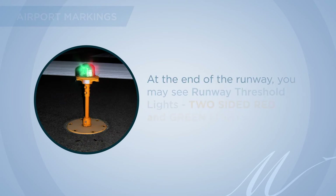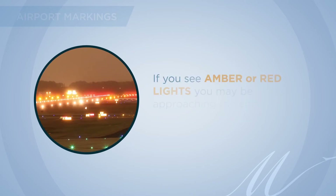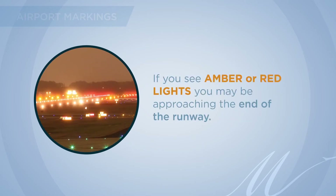At the end of the runway, you may see runway threshold lights, which are two-sided red and green lights. If you see amber or red lights, you may be approaching the end of the runway.